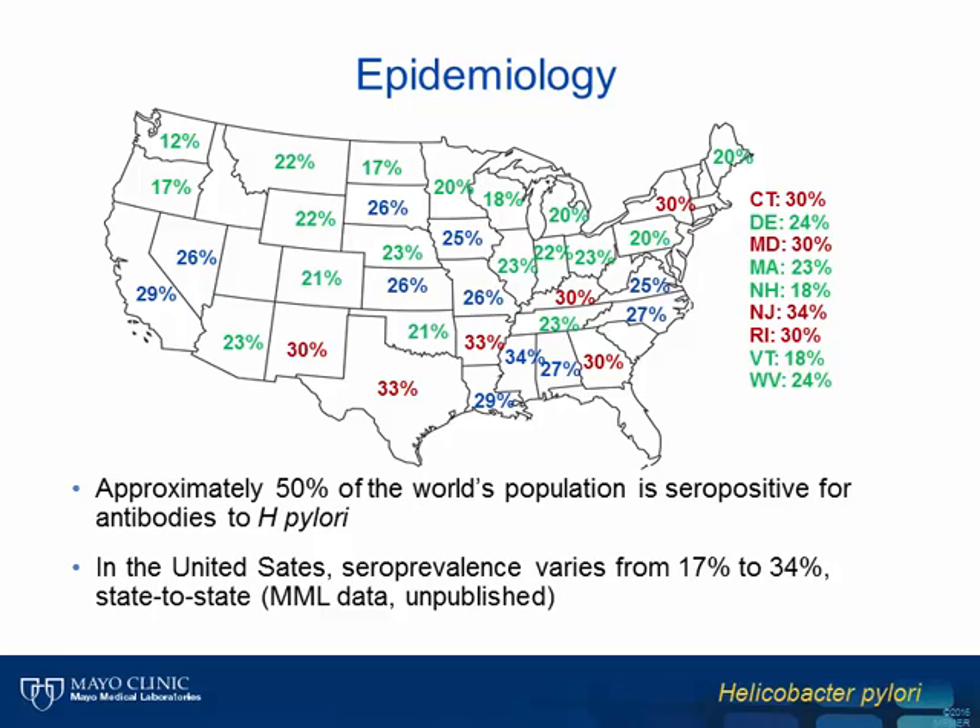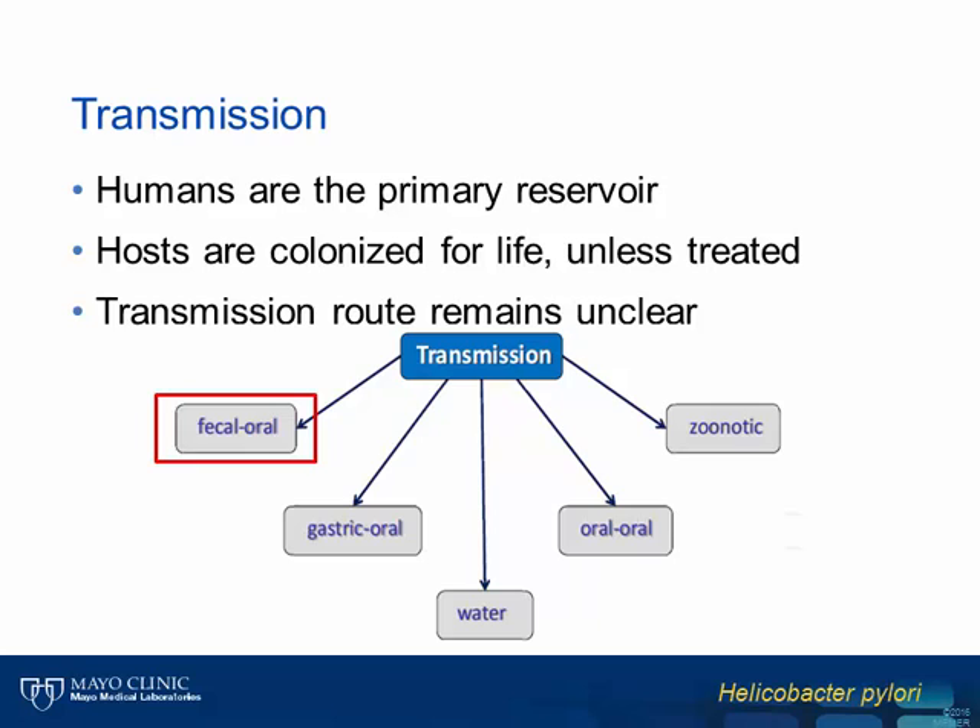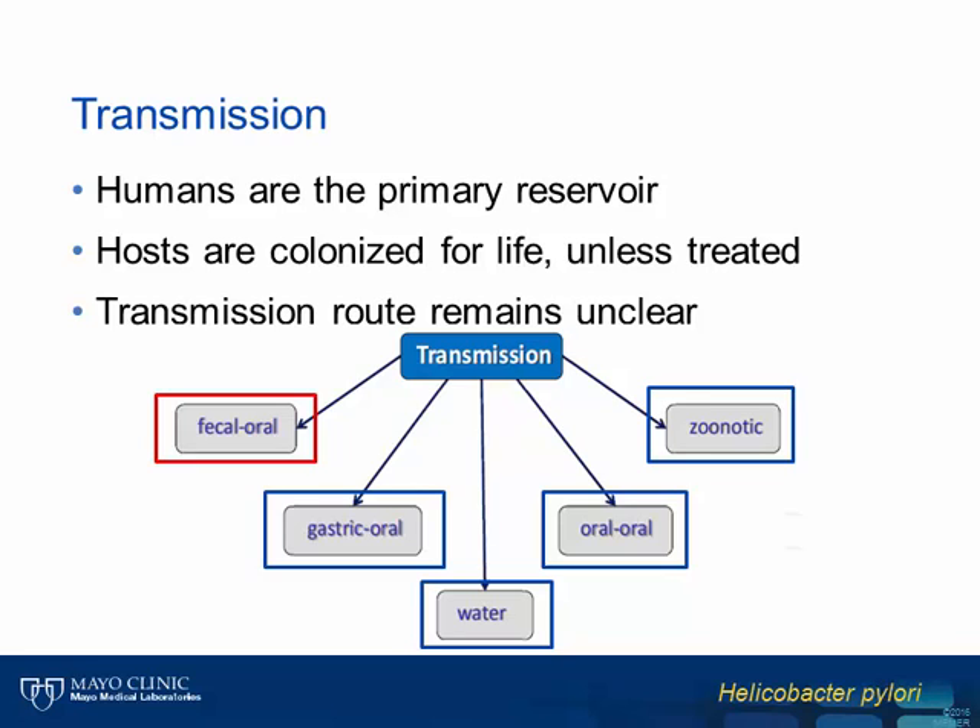Starting with the epidemiology of H. pylori, seroprevalence studies estimate that roughly half of the world's population is infected with or has been exposed to H. pylori at some point in their life. From unpublished data collected through Mayo Medical Laboratories, the seroprevalence rate for antibodies to H. pylori among individuals in the United States varies from 17% to 34% depending on the state of residence. Humans are the primary reservoir for this bacterium, and individuals will most likely remain colonized for life unless treated to eradicate the organism. Person-to-person transmission most likely occurs through the fecal-oral route, though other less well-described routes exist, including oral-oral or gastric-oral transmission, ingestion of contaminated water sources, and rarely zoonotic transmission.